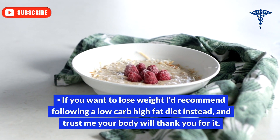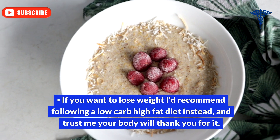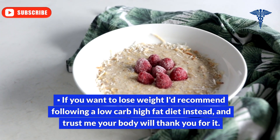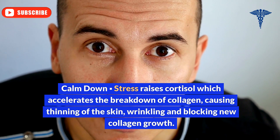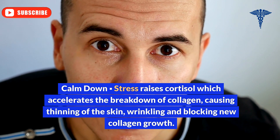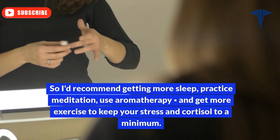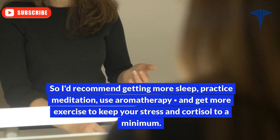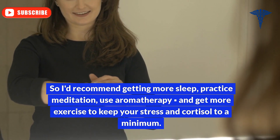If you want to lose weight, I'd recommend following a low-carb, high-fat diet instead — your body will thank you for it. Stress raises cortisol, which accelerates the breakdown of collagen, causing thinning of the skin, wrinkling, and blocking new collagen growth. So I'd recommend getting more sleep, practicing meditation, using aromatherapy, and getting more exercise to keep your stress and cortisol to a minimum.